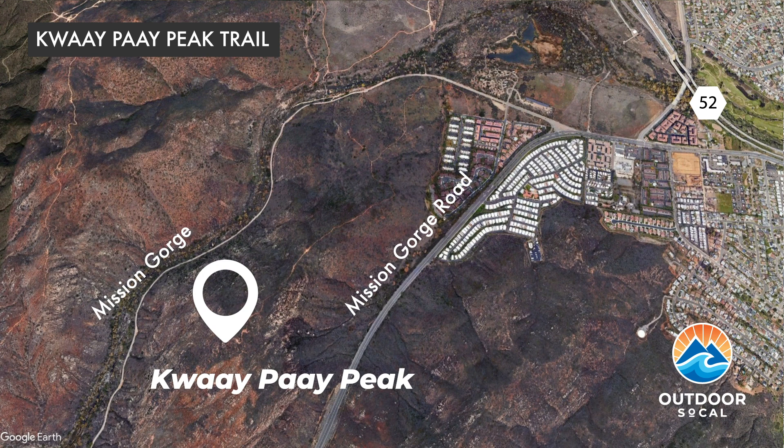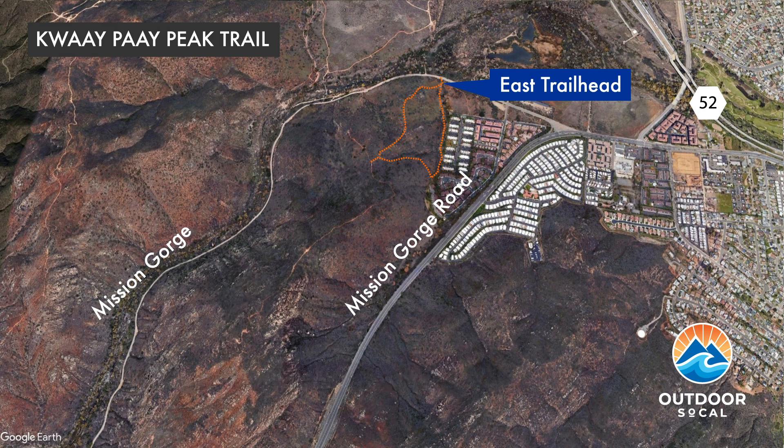There are two trailheads to choose from. The one you come to first when driving along the road toward the gorge makes for a one-and-a-quarter-mile hike to the peak — this is the Kwaipai Peak East Trail, with parking along the road. The west trailhead is another 0.3 miles further along the road, where the one-way portion of the road called Father Junipero Serra Trail ends near the old Mission Dam parking lot.